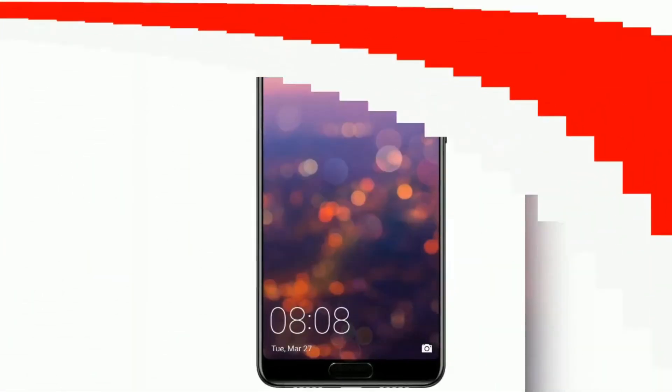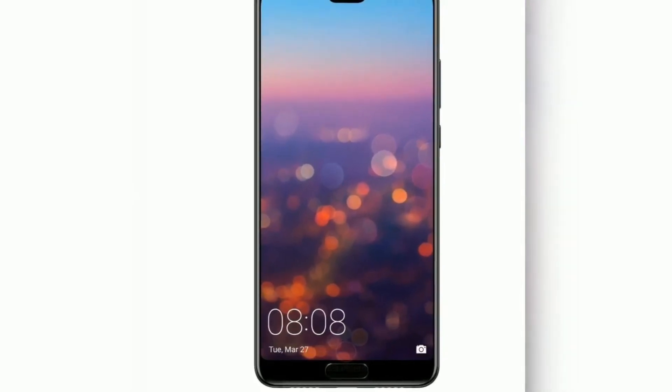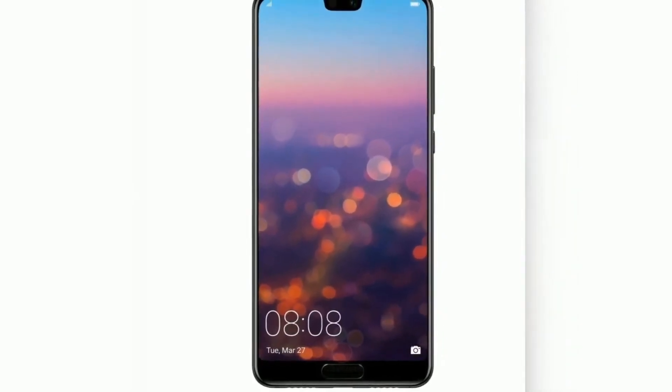The HTC U12 Plus has an 8MP secondary front camera with aperture f/2.0, which is quite modest. The Huawei P20 Pro, on the other hand, has a 24MP front camera also with aperture f/2.0. So according to camera specifications, the Huawei P20 Pro is better on paper.